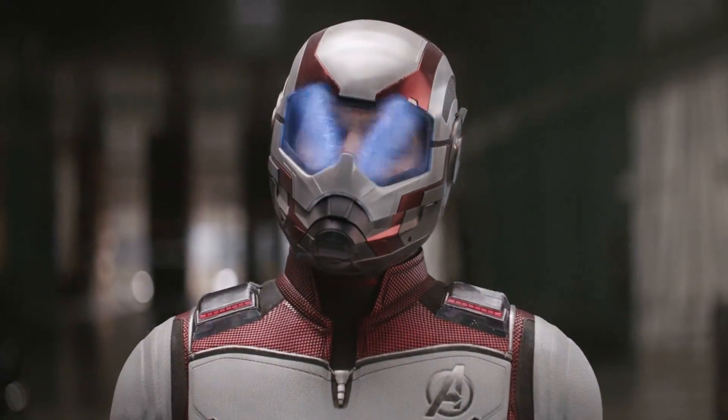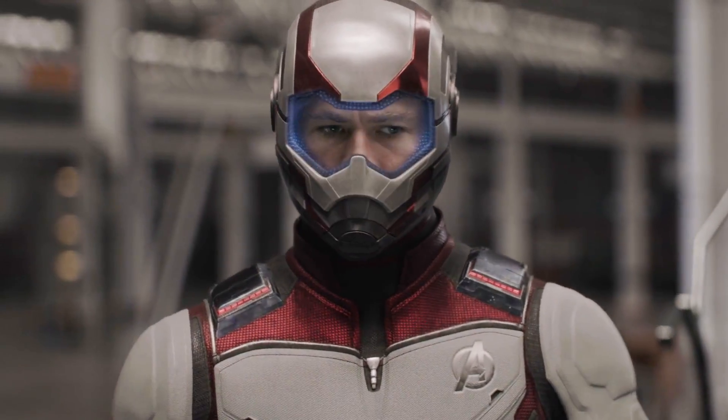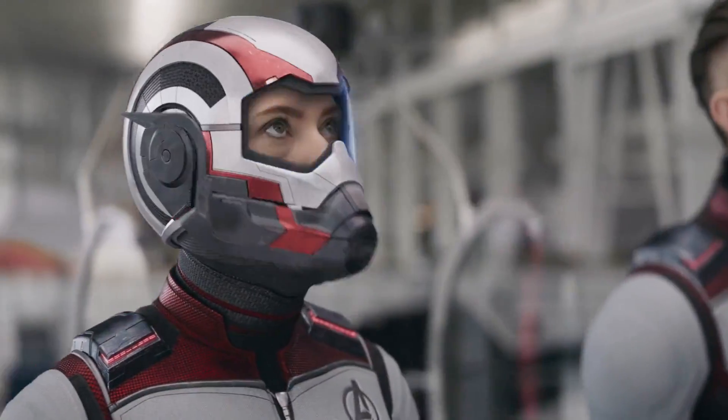If you're wondering why they would do something like this — because you'd think costumes are cheaper than CGI-ing entire costumes — it all comes down to timing. In an interview, a visual effects supervisor explained that because the movies were filmed back to back, they didn't have a decision yet on what exactly the suits would look like. So they decided to make them CGI so they could decide later. And honestly, they're actually pretty cool.